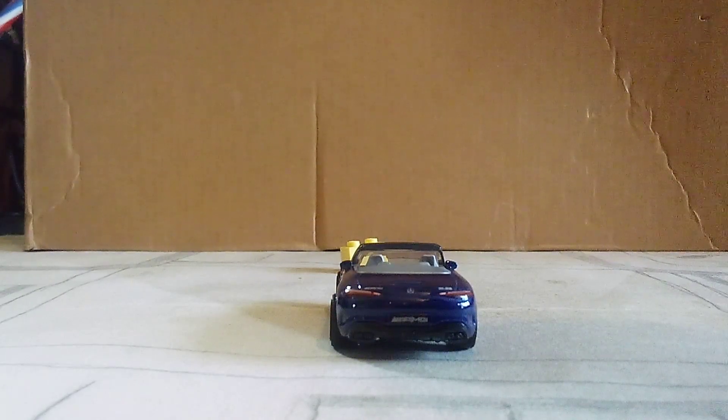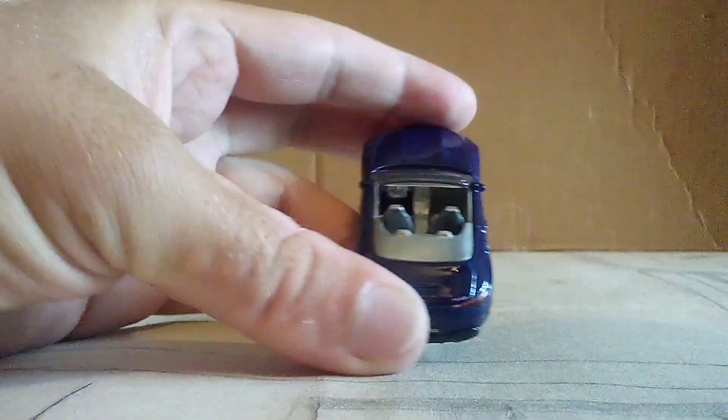I do hear that the SL63 AMG does come with a soft top, not a hardtop. It's very different from most Mercedes. And due to what this is — the Roadster — we can see the inside.